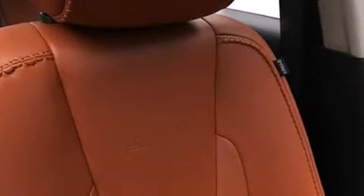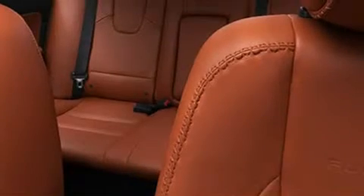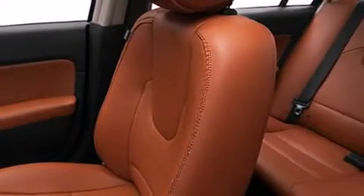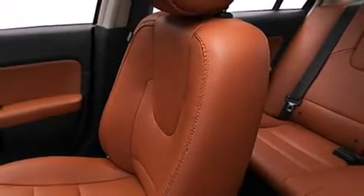A wealth of standard features mean that you no longer have to sacrifice, such as remote keyless entry, a leather steering wheel, a built-in garage door transmitter, a power seat, heated seats, front dual-zone air conditioning, and one-touch window functionality.